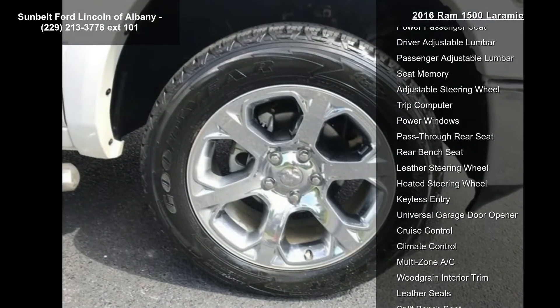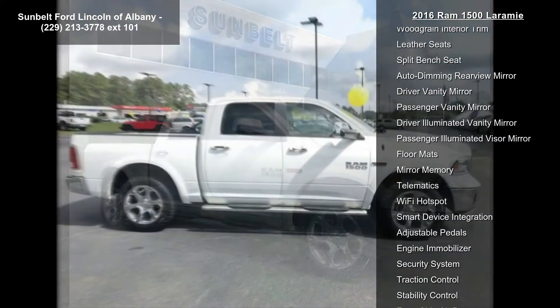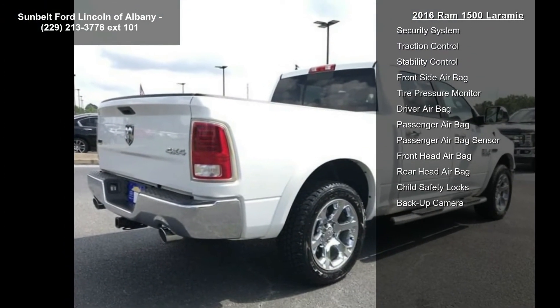The Convenience Group includes auto high beam headlamp control, rain-sensitive windshield wipers, remote proximity keyless entry, and keyless go. The Protection Group includes a transfer case skid plate shield, front suspension skid plate, and tow hooks.